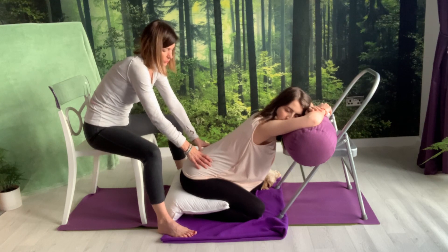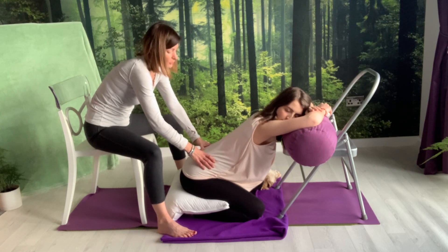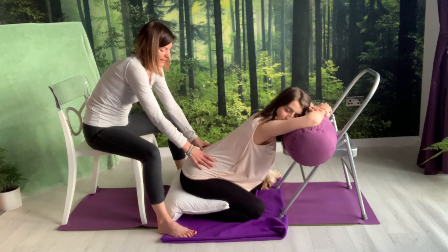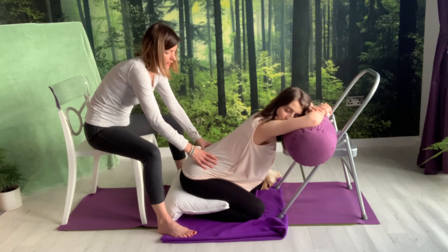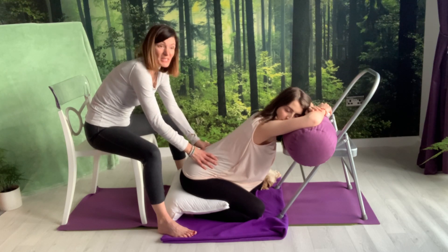I encourage you to practice this with your birth partner so that you two as a pair can work out what feels best. Moms will often have a very precise preference — whether they like your palms or your thumbs. Knowing that if you're preparing for an active birth on the day, her preference may change.